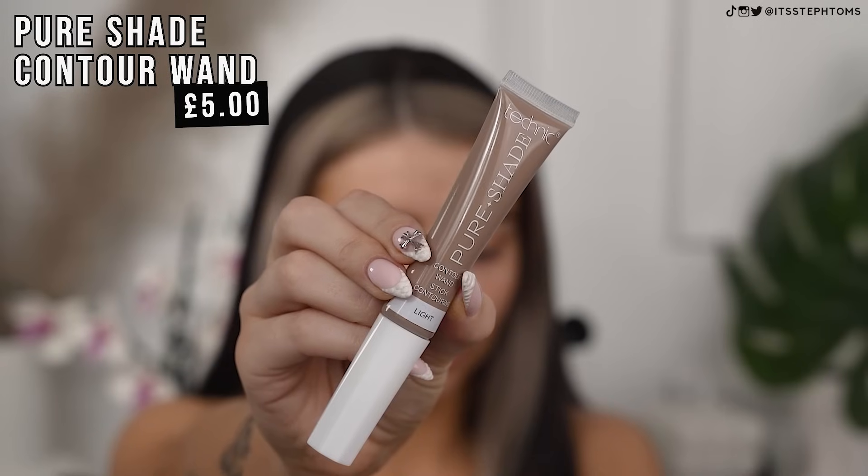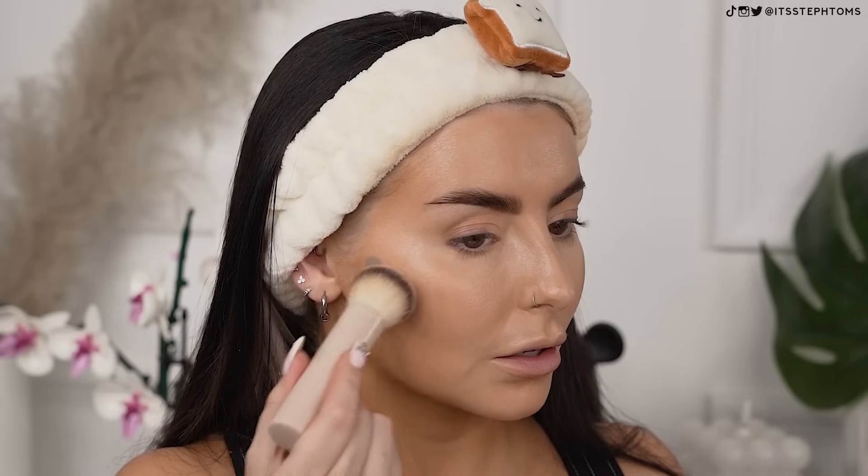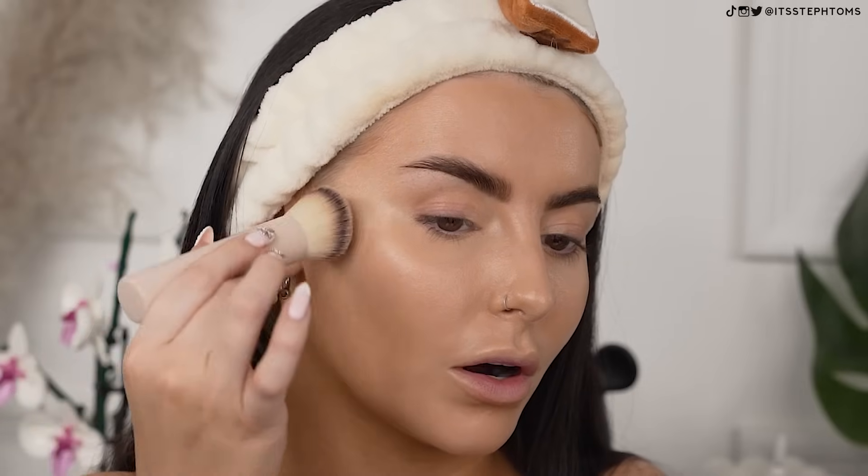We're now going to go in with contours. I have these pure shade sticks — this is in the shade light, and I'm assuming these are going to be like the Charlotte Tilbury ones. Give them a little twist. I'm going back in with my new favorite little brush and just patting it in. I'm not normally a cream contour girl in this sense, but as far as a cool tone contour goes, I really don't mind that. The consistency is nice, it's not too pigmented, and it blends out really, really easily.